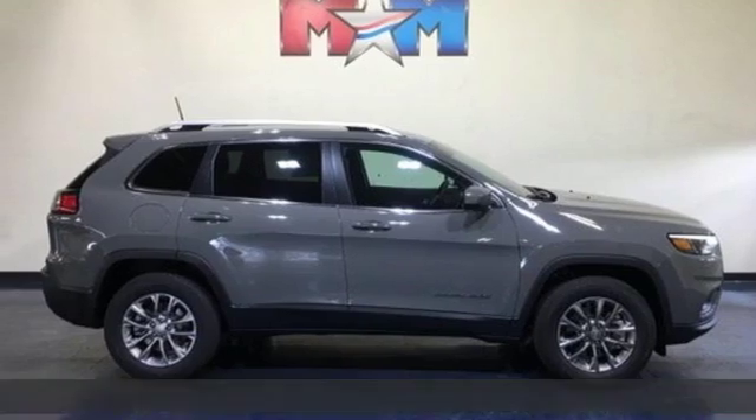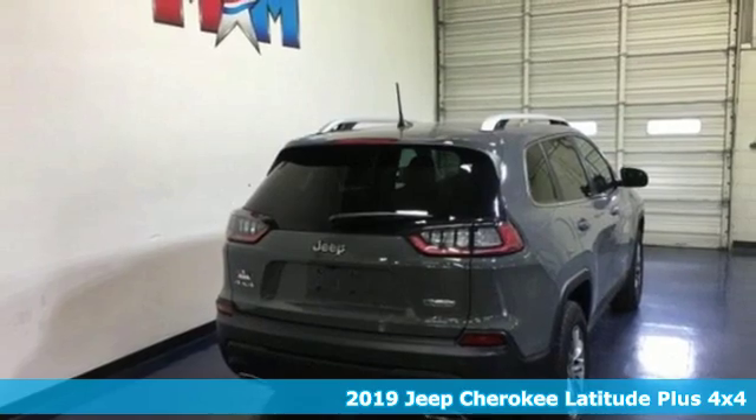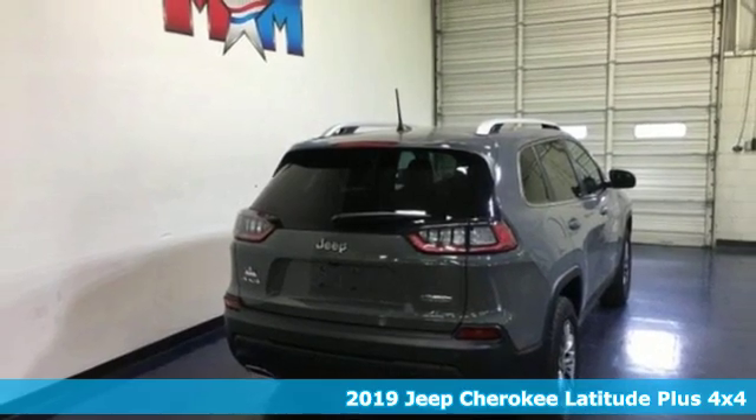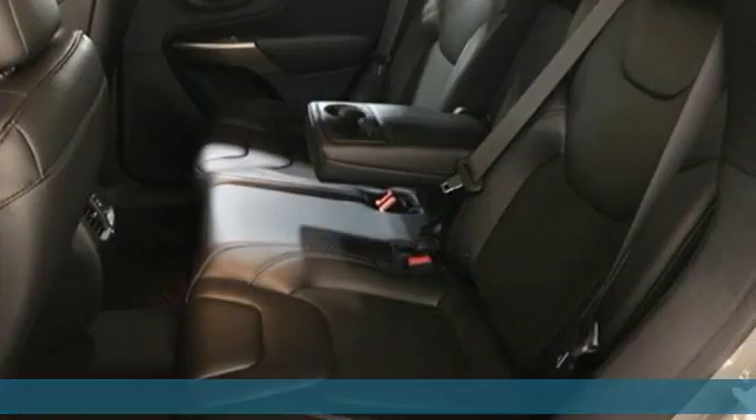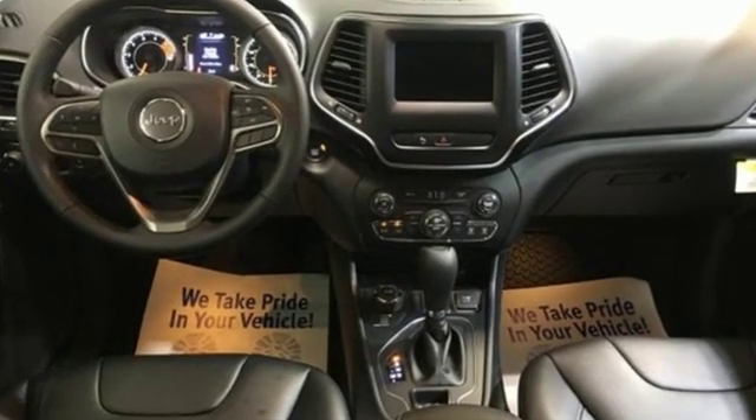Here's a new 2019 Jeep Cherokee. Journey anywhere in a Jeep. It boasts an impressive list of features like these: V6 engine, dual-zone climate control, streaming audio, configurable instrument gauges.